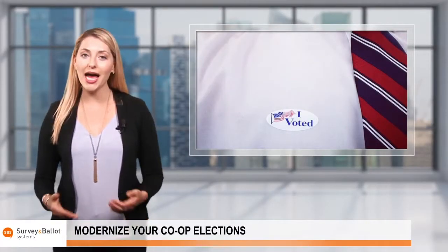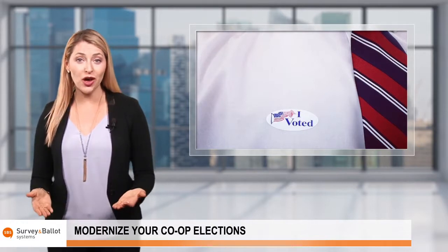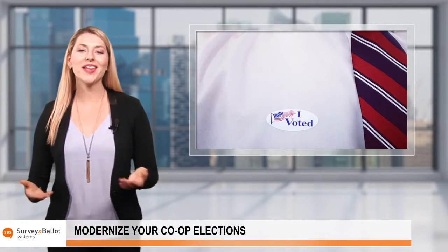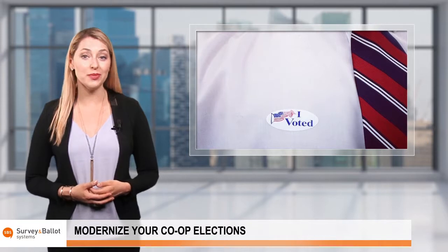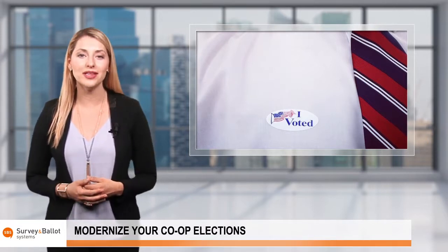Cooperative elections require high member participation to be considered successful. Are you doing all you can to encourage it? Hello and welcome to the Survey and Ballot Systems video blog about modernizing your co-op elections.